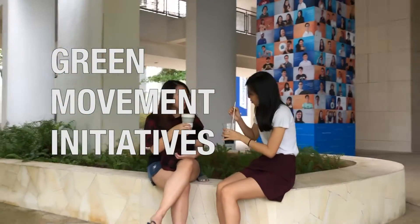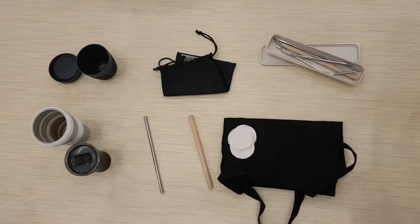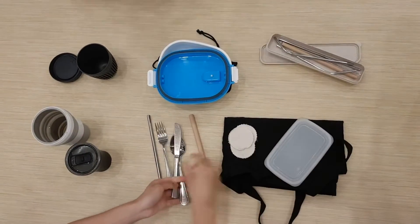There have been a lot of green movement initiatives going around recently — reusable straws, collapsible cups, tote bags, the bring-your-own-whatevers — you name it, we have it.